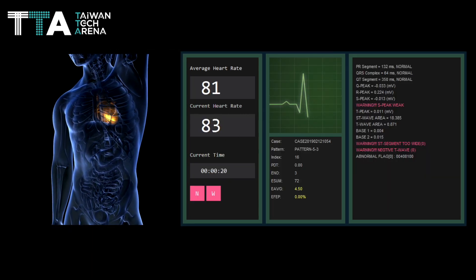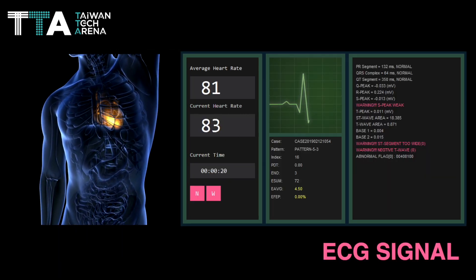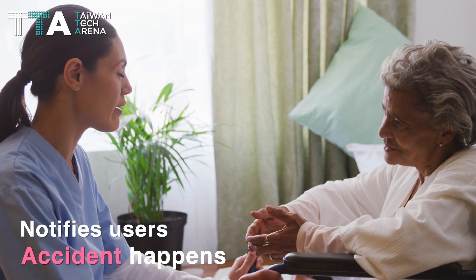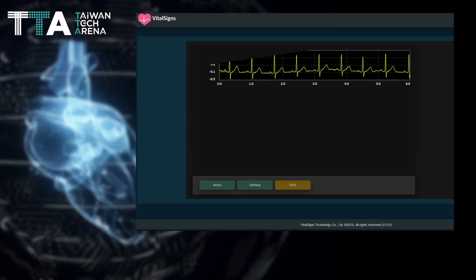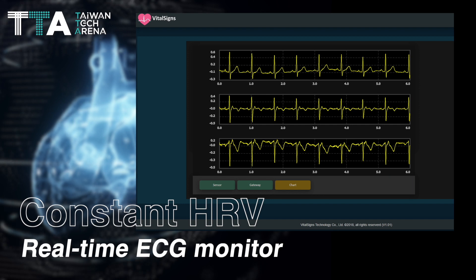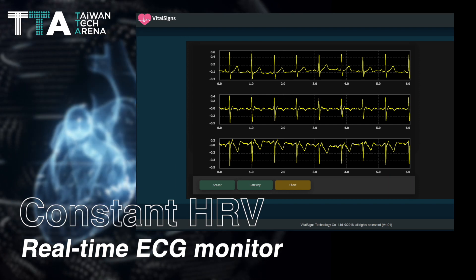The AI diagnosis system records ECG signals, locates the ECG patterns, and notifies users when an accident happens. Furthermore, the sensor allows constant HRV and real-time ECG monitoring to ensure the health of the user.